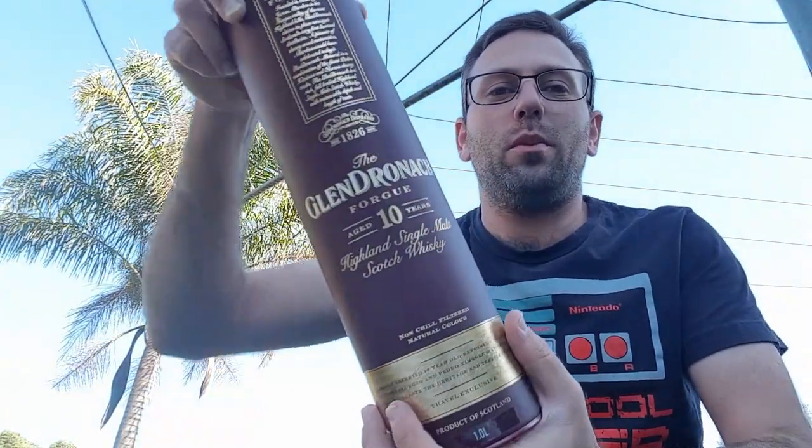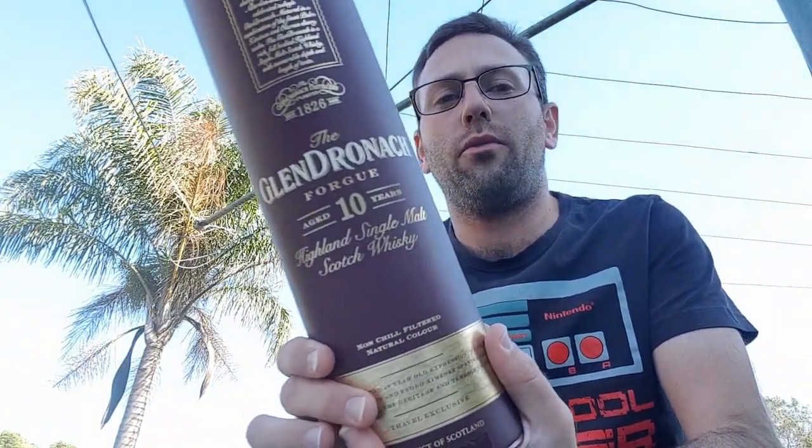Time to get stuck into another review. Today I am going to be reviewing the Glendronic Fog 10-year-old. Let's pour a little bit into the glass and then I'll get some information going.